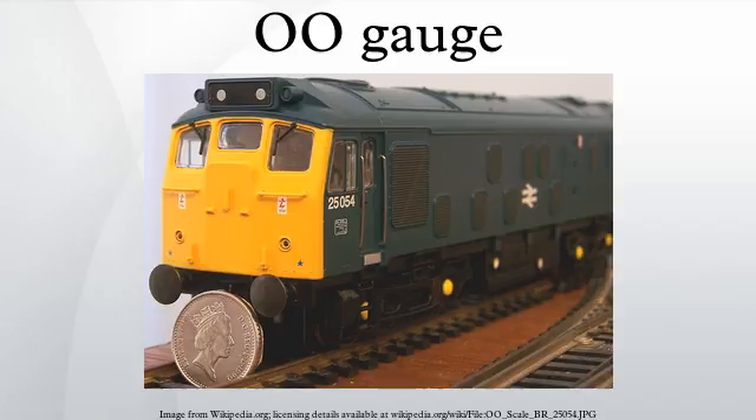Related scales include: 009, used for modelling 2-foot narrow gauge railways in 4 mm scale; 0n3, used for modelling 3-foot narrow gauge railways in 4 mm scale; HO, 3.5 mm scale using the same 16.5 mm gauge track as OO; EM, 4 mm scale using 18.2 mm track; P4, a set of standards using 18.83 mm gauge track; and OOSF, which uses 16.2 mm track with ordinary OO wheel sets, allowing the tighter track work tolerances of EM without the need to re-gauge wheels.